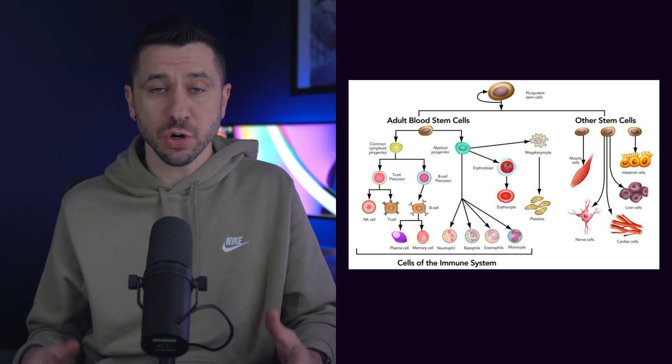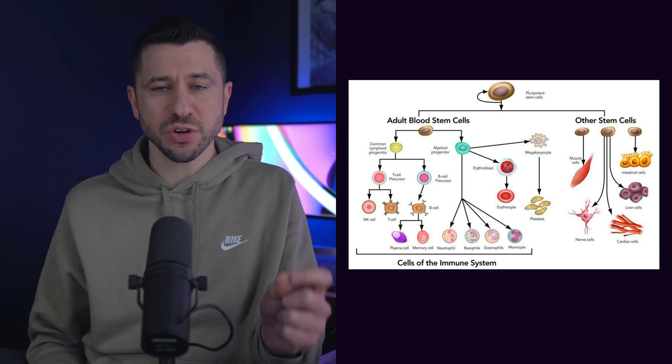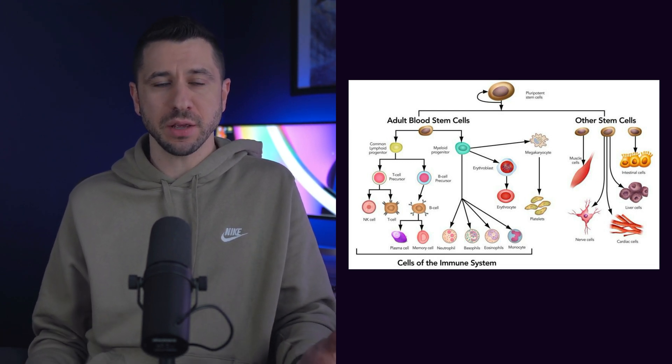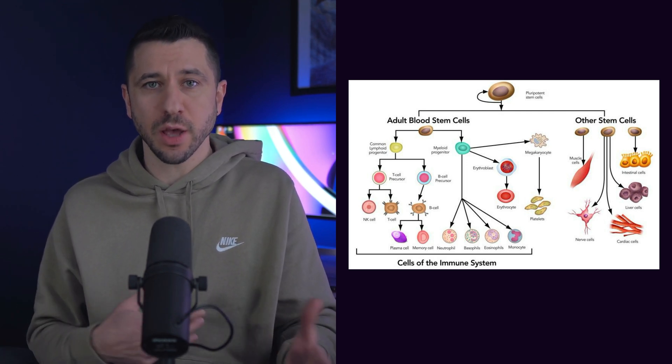This particular project is focused on creating stem cells, which are extremely valuable because a stem cell can turn into any other type of cell in your body. For example, if you have heart damage, you can take a stem cell and turn it into a heart cell to help heal.